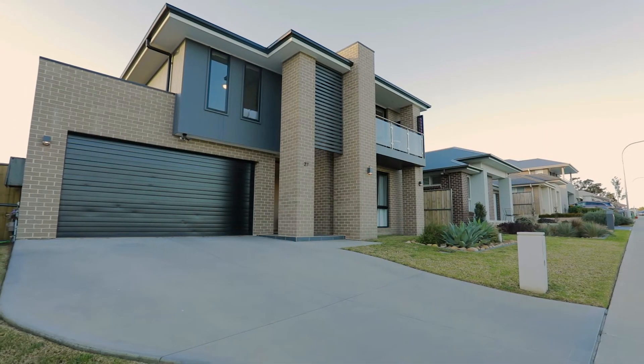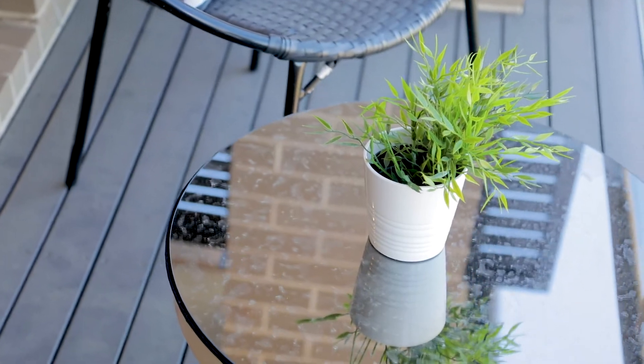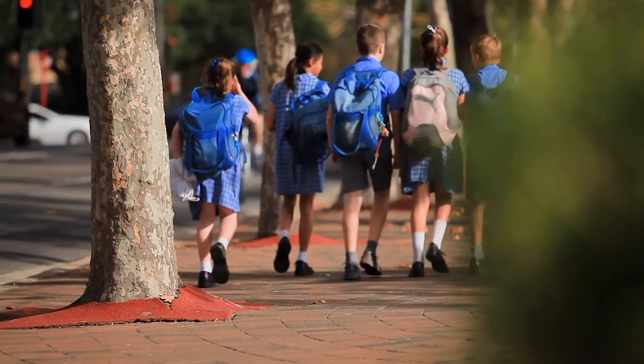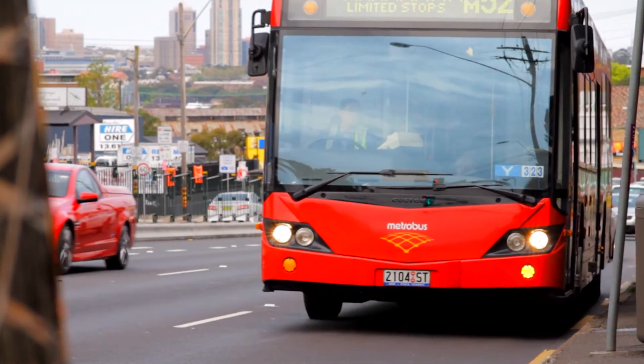This home is positioned in a prestige street set amongst other remarkable homes with an exceptionally tranquil yet convenient address. It is located within moments of the new North Kellyville Square, Iron Bark Ridge Public School, Rouse Hill Public and a selection of other highly reputable private schools. It is also within walking distance to the City Bus.